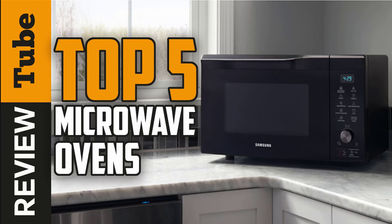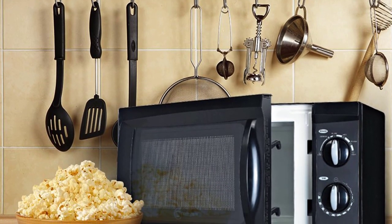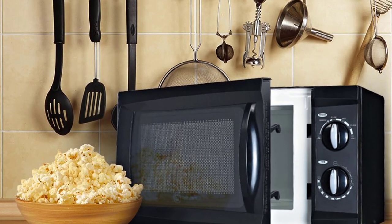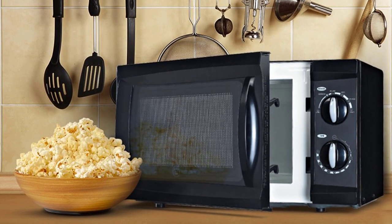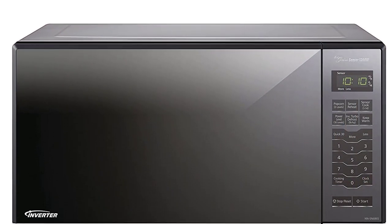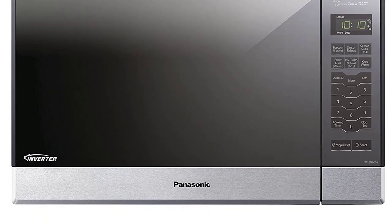Whether you're short on time or just need a snack now, microwaves are a kitchen staple. But you don't have to buy them very often — a good microwave should last you for years to come. If you're in the market for a new microwave, you might be feeling overwhelmed by all the choices. In this video, we'll present you the top five best microwaves on the market today, so stay tuned.